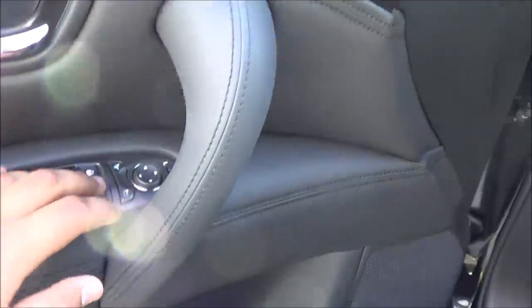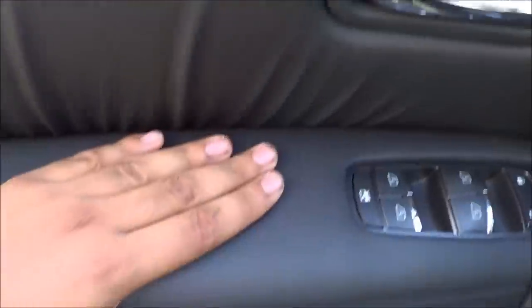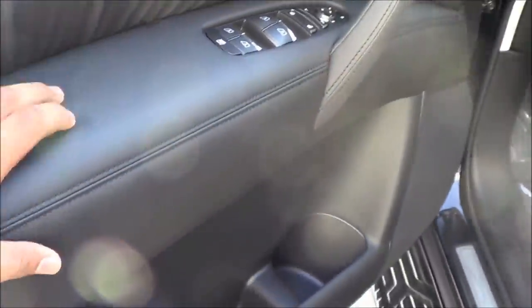Power windows, door locks, and power mirrors. Memory seat settings for two people. Chrome door handles as well. Nice stitching — nice and padded.